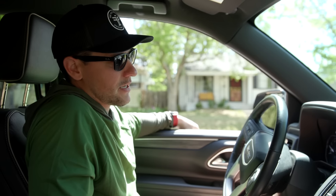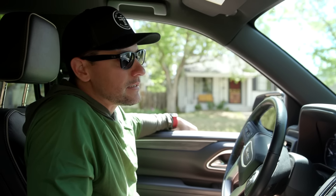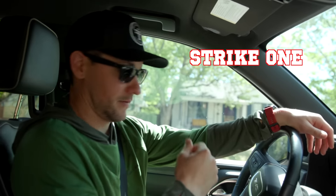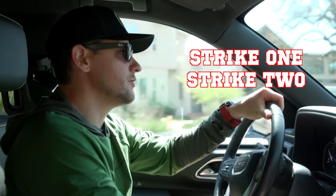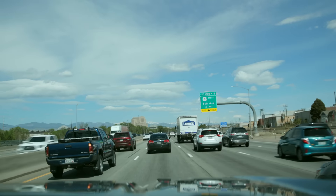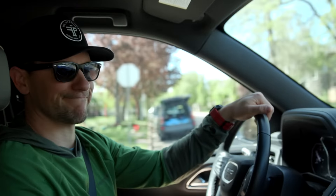Quick question: do any of your dealers sell sports cards or baseball cards? The response was that they don't really have dealers selling that kind of stuff, but a couple in the building might.